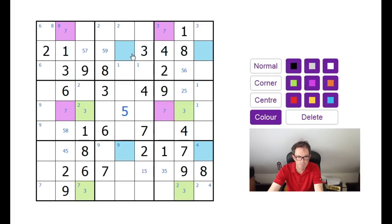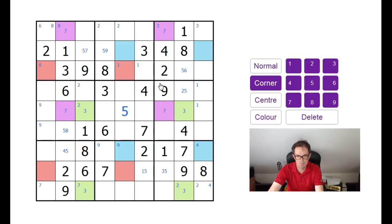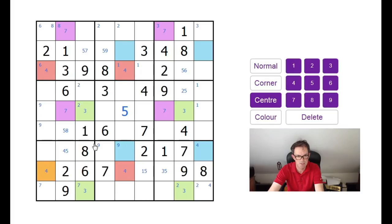Because sixes and fours are symmetrically placed, that means we're going to find the same thing for fours: this square, this square, this square. I presume it's going to be this square and this square as well.